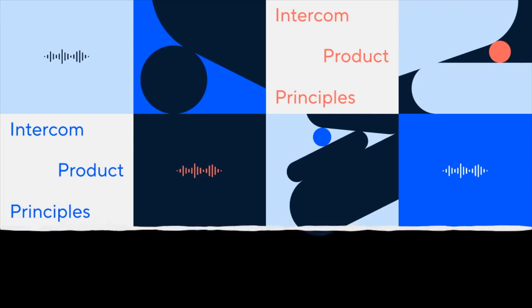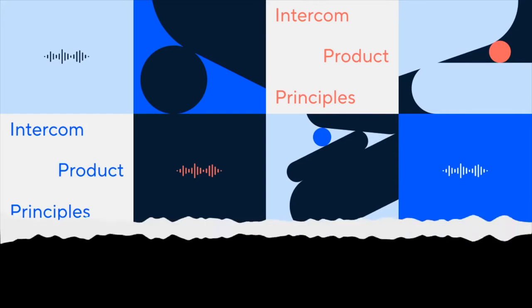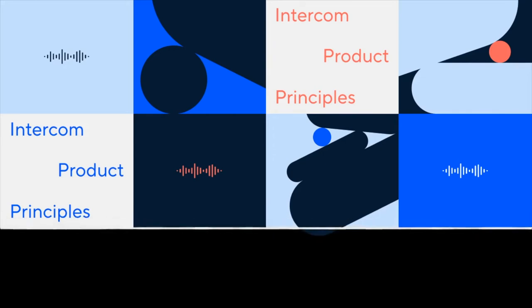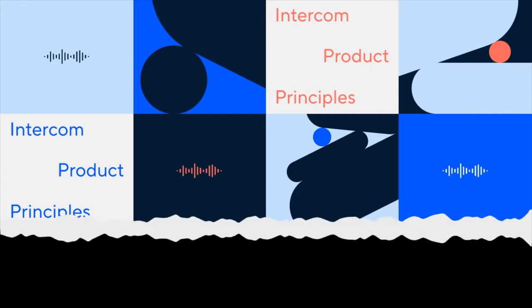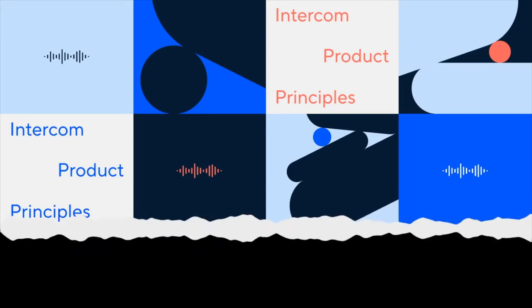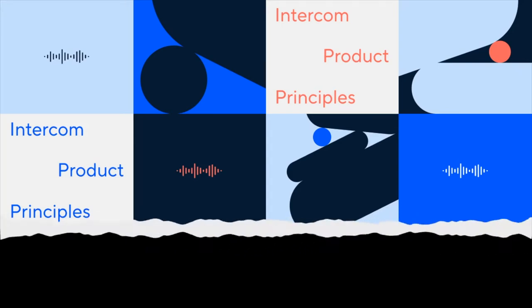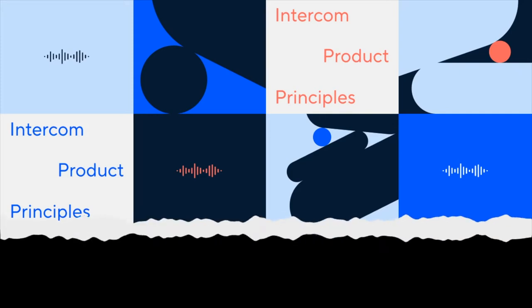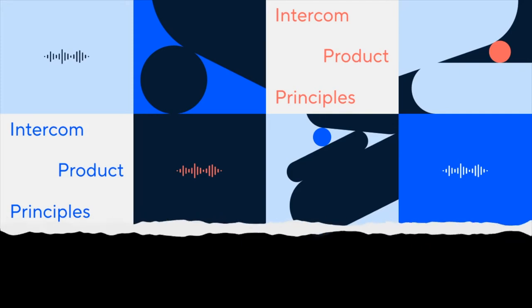By first focusing on the system and not the interaction design, you can ensure that you're debating the most important questions first and aligning on how the solution should work at the high level, without getting bogged down by the minor details. The same system can be implemented in many different ways when it comes to interaction and visual design. By working through system, interaction, and visual design layers gradually, you can ensure that the right feedback is given at the right time. By designing systems first, you can focus on the most important questions without getting lost in the finer details.